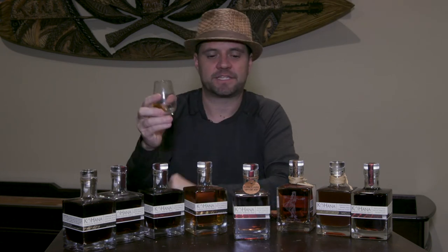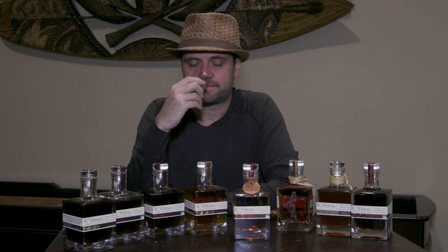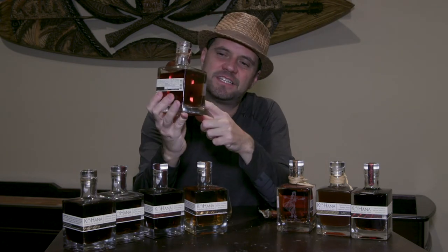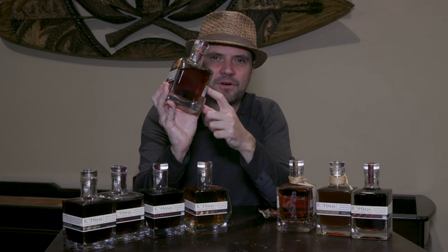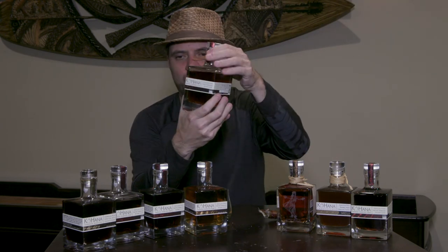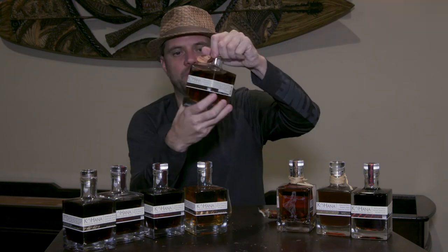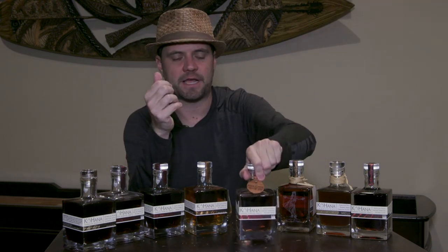I want to give you some tasting notes. Before we get into that though, look at the color on this — just a deep red amber, absolutely beautiful. The red notes in the color really stand out among all the others, and that obviously is coming from that koa cask.